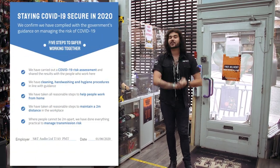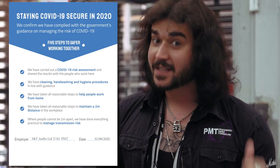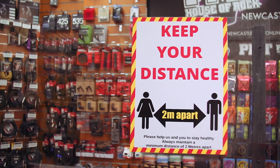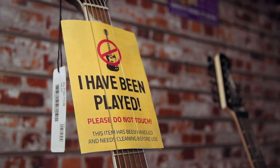We've been meticulous at following government guidelines to give you guys a safe shopping environment and a safe working environment for us. When you arrive at PMT, you will notice a few differences to your regular shopping experience, but we are still very much here to help and provide you guys with the service you need, and most importantly, the new gear you need. Here are a few COVID-19 secure steps that we've put in place.